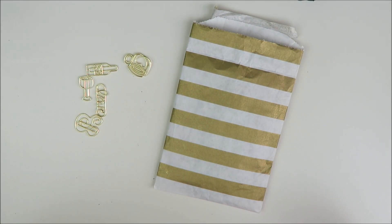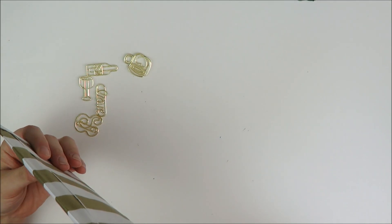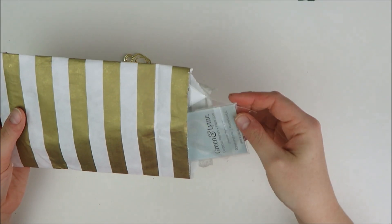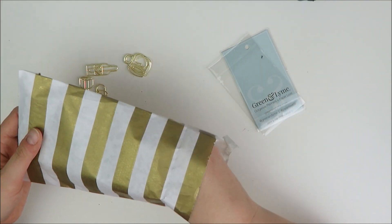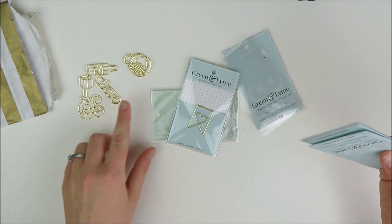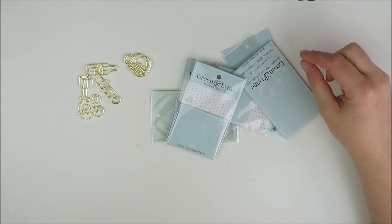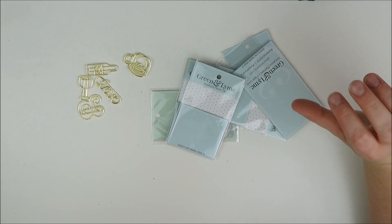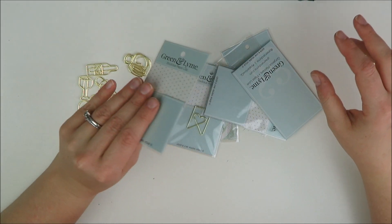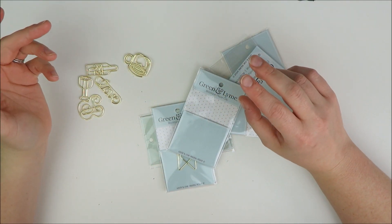I'm going to start with planner clips, and this is actually my first order from a new to me shop called Green and Lime. Being fully honest with you guys, I have already totally started to use these clips, as you can see. I just got some of her little clips. She has a Shopify site, her own site, and on her site she does sell other things besides clips.